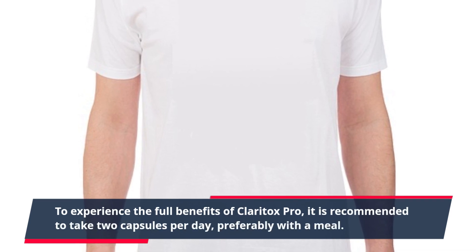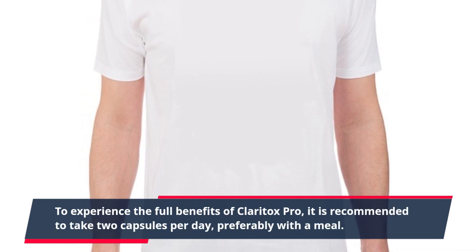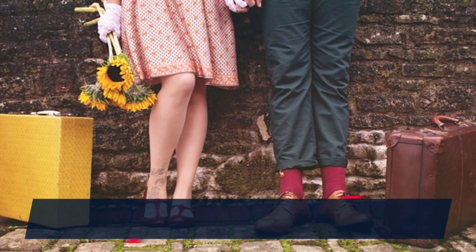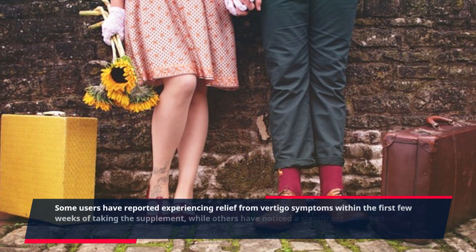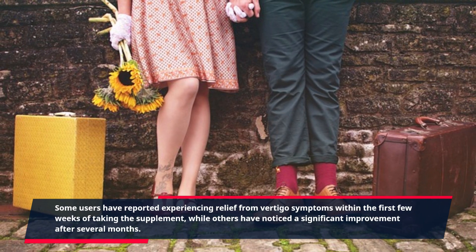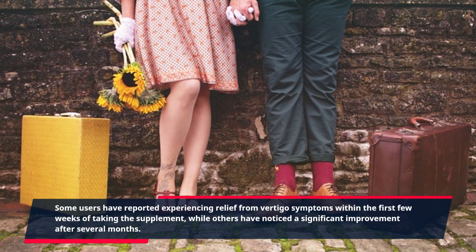To experience the full benefits of Claritox Pro, it is recommended to take two capsules per day, preferably with a meal. Some users have reported experiencing relief from vertigo symptoms within the first few weeks of taking the supplement, while others have noticed a significant improvement after several months.